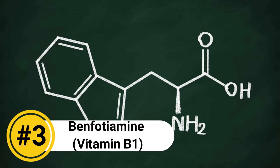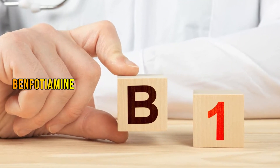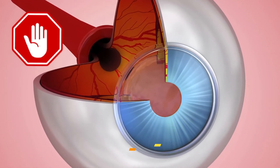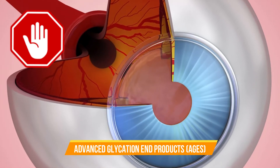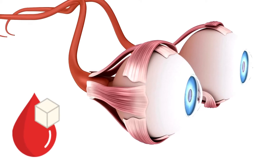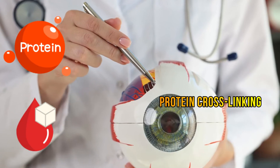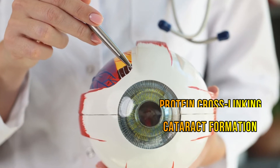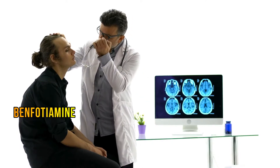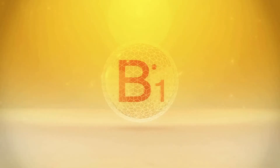Number 3: Benfotiamine. Studies show that benfotiamine, which is a form of vitamin B1, helps in preventing cataracts by inhibiting the formation of advanced glycation end products, or AGEs, which are involved in the development of cataracts. AGEs are formed when glucose reacts with proteins in the lens of the eye, leading to protein cross-linking and, ultimately, cataract formation. By inhibiting the formation of AGEs, benfotiamine helps preserve the transparency of the lens and helps prevent cataracts.